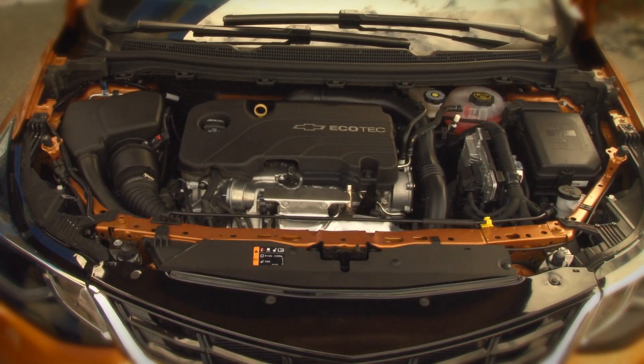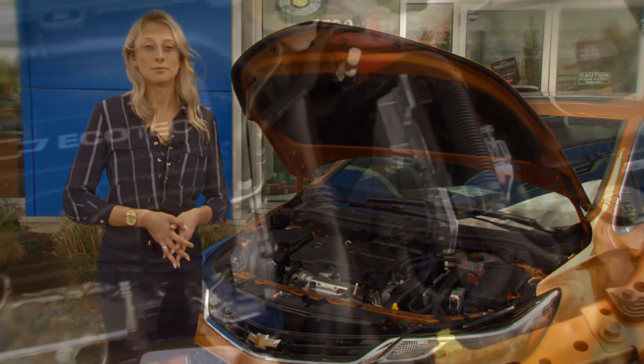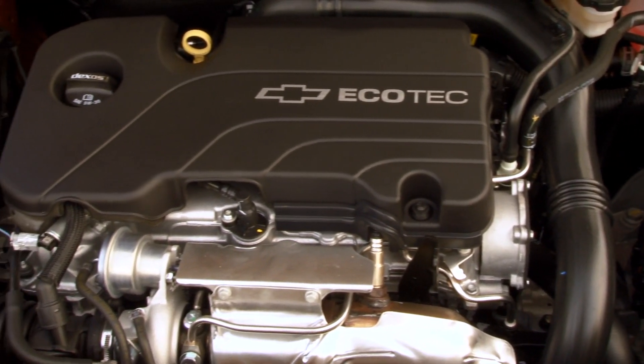The Cruze offers a 1.4 liter 4-cylinder turbocharged engine with 153 horsepower. The powerful engine makes for a combined fuel economy of 7.3 liters per 100 kilometers. With both a 6-speed automatic and manual transmission, and diesel or gas fuel types, it really shows Chevy's versatility.